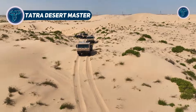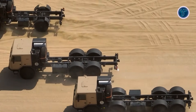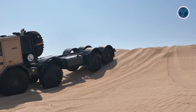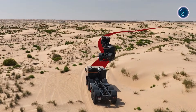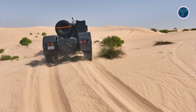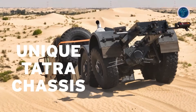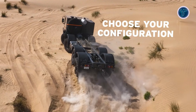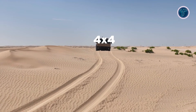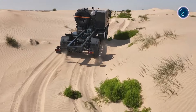The Tatra Force Desertmaster is a next-level off-road military vehicle engineered to tackle deserts, mountains and extreme terrain where most trucks fail. Part of Tatra Trucks' defence line-up, it combines raw power with smart engineering, featuring the company's signature central backbone tube chassis and independent swinging half-axles for unmatched traction and stability. The Desertmaster can be customised for troop transport, logistics, command operations or as a platform for weapons systems, with cab and axle configurations ranging from 4x4 to massive multi-axle rigs.